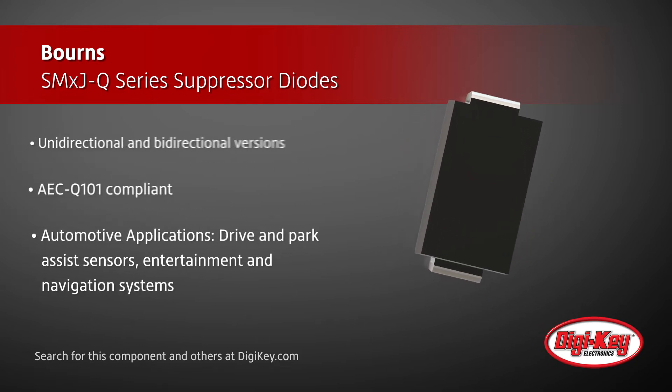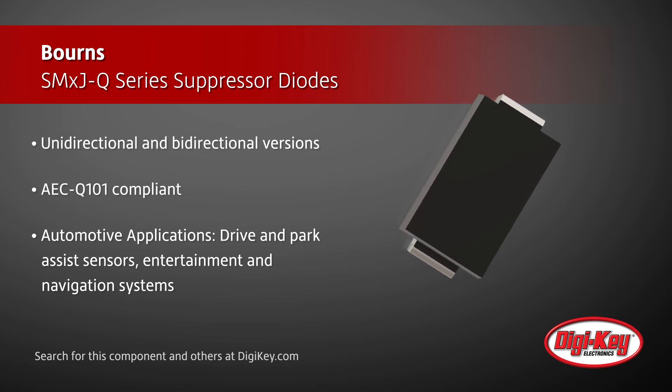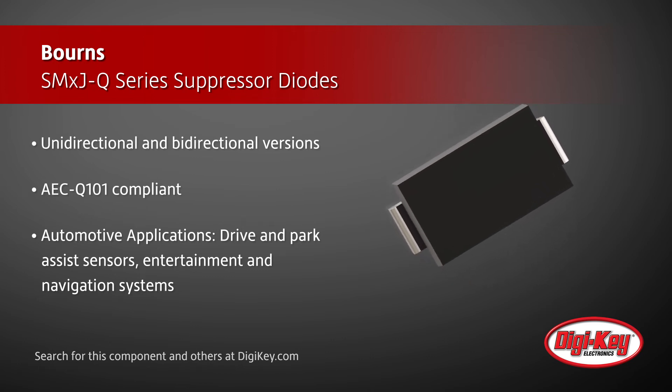Automotive application examples include drive and park assist sensors, entertainment and navigation systems, data lines, and DC power supplies.